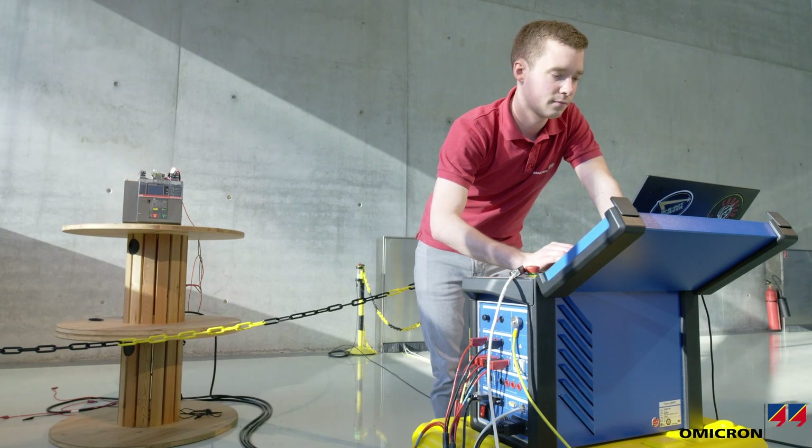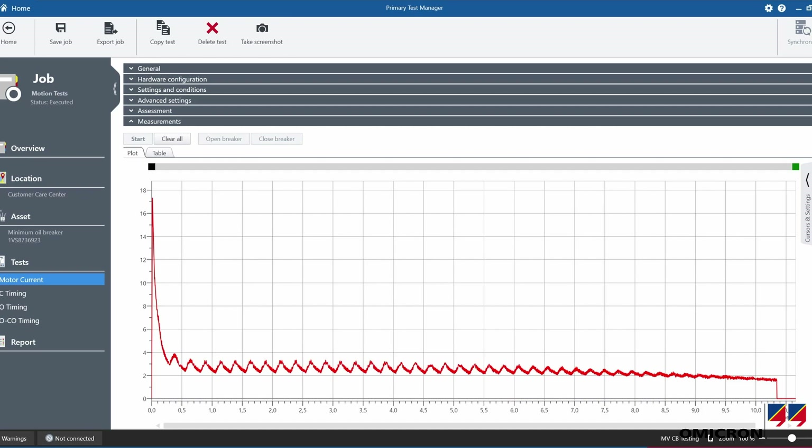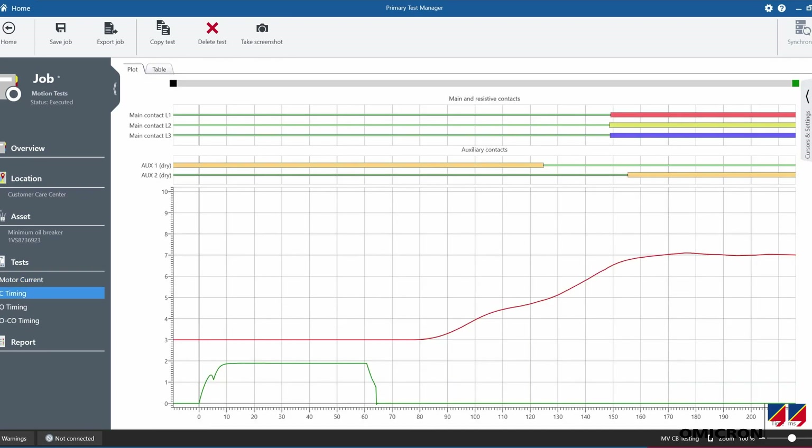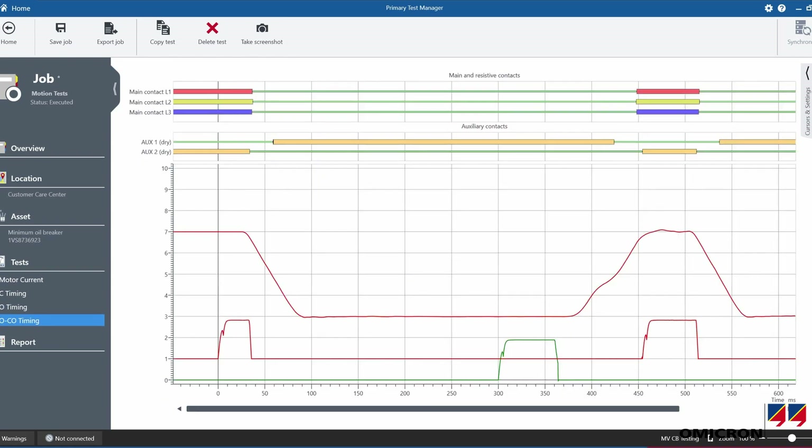Test devices with an inbuilt power supply can even test breakers in under-voltage conditions and find the minimum voltages necessary for trip, close, and under-voltage coils. All of these tests combined reveal important information about the planning and execution of timely breaker maintenance.